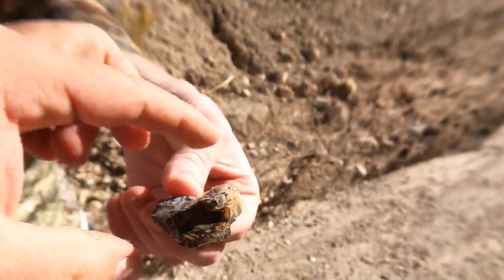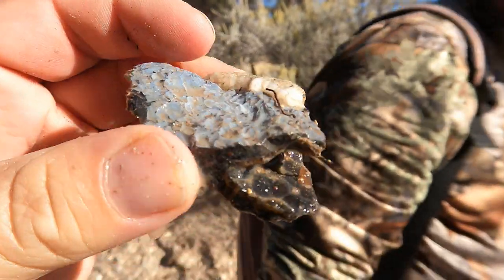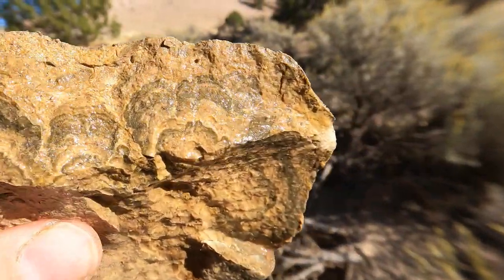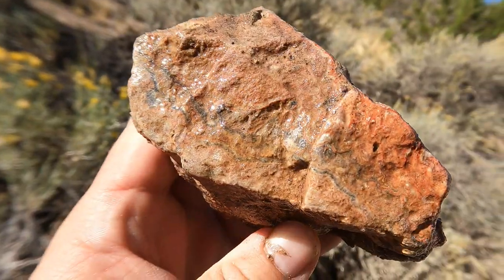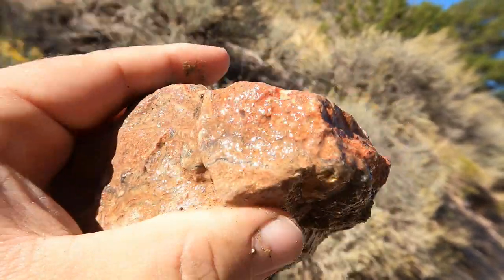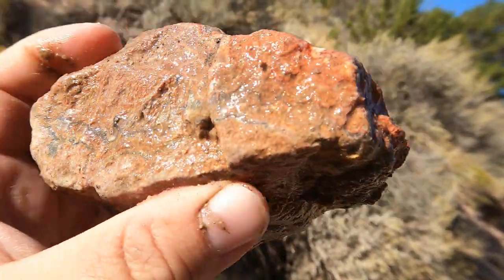Tim found his first piece of black agate - look at that, it's got some nice botryoidal right there in that little pocket. Just a small piece but it's definitely Levan black agate. I found this piece that I thought maybe, and I broke it open - yeah it's low grade but something. Just found this piece; it's really hard to tell from the outside but I can see the banding there. This is something we're going to have to cut into to get better results.